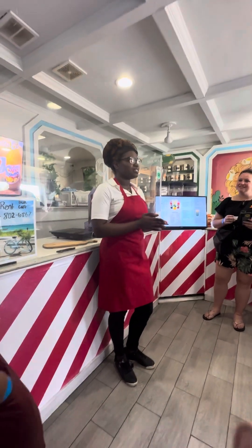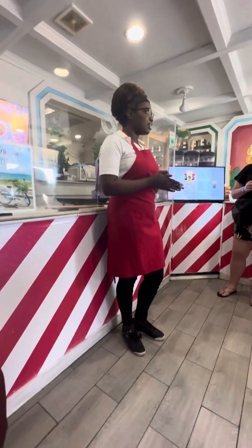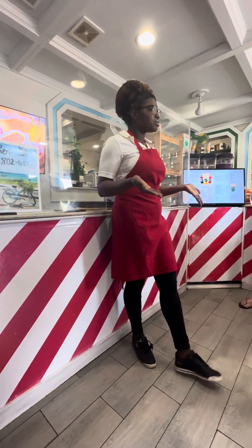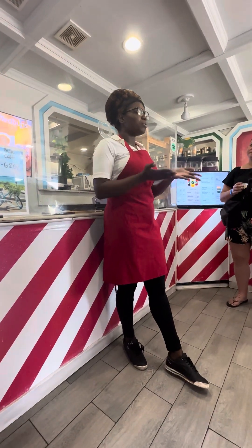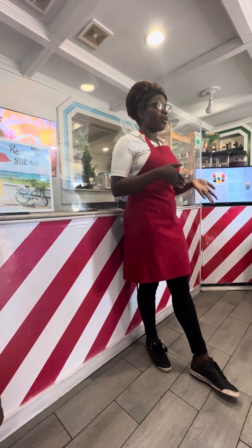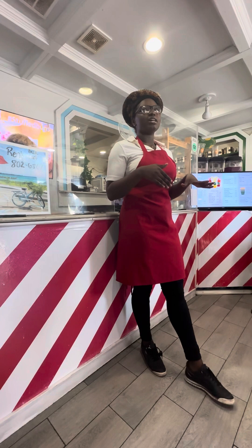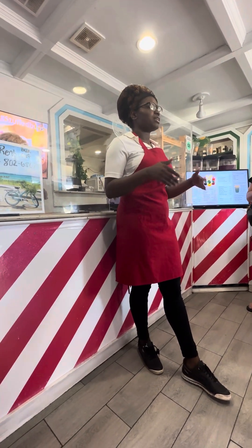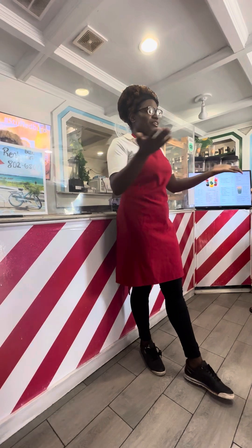Guava Duff has been in the Bahamas since the early 1800s, during the Columbus era. We were able to receive recipes such as the Guava Duff or the Plum Duff from British ships that docked in the Bahamas. The Plum Duff was originally made with dry fruits instead of fresh fruits like we now use in the Bahamas and in our shop.